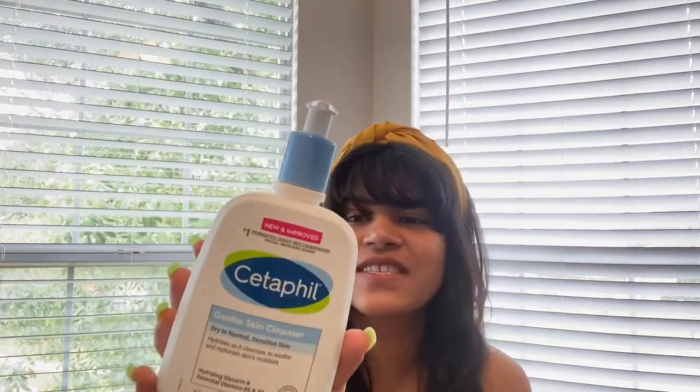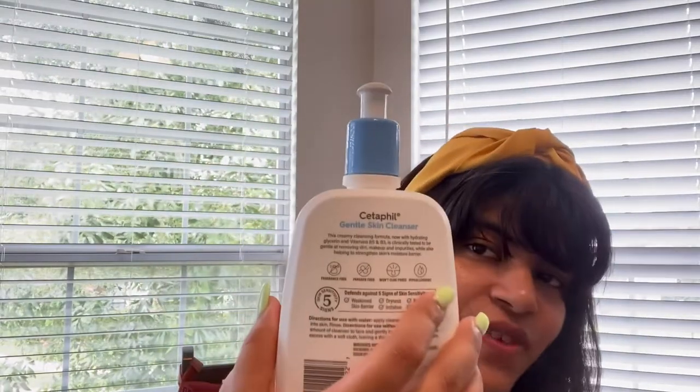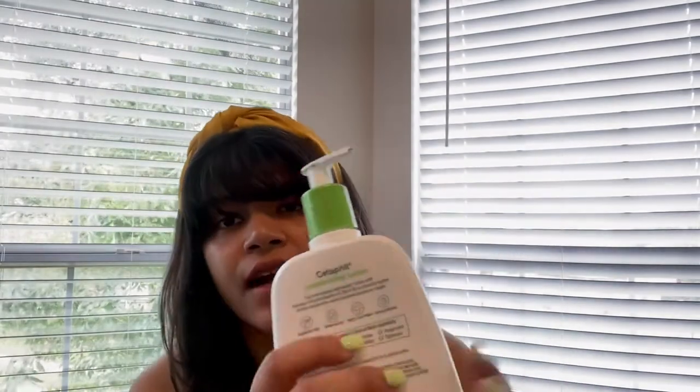For the skin cleanser, I have the Cetaphil Gentle Skin Cleanser — this is for dry to normal and sensitive skin, and it is fragrance-free and paraben-free. This is not a compulsion; you can also skip it. I just use it when my skin is itchy or when I feel it is super irritated.